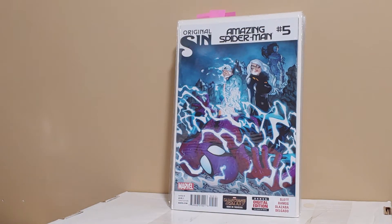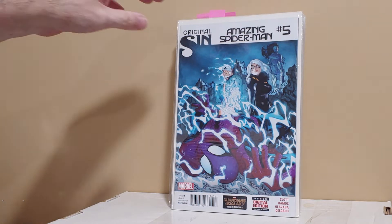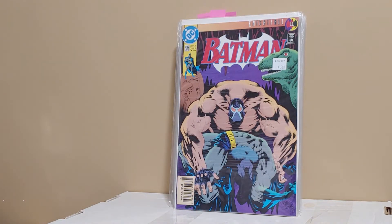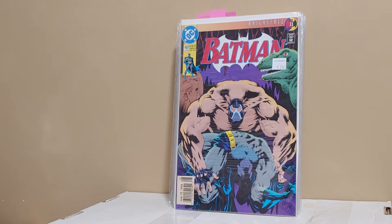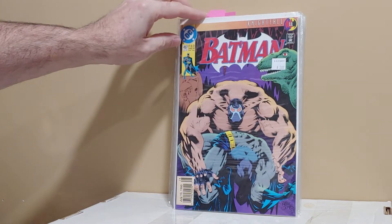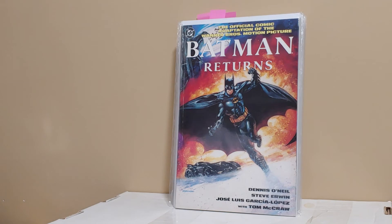Amazing Spider-Man number five, second appearance of Silk. Batman 497, Breaking of the Bat. I found this — I took it because it's a newsstand. The newsstand doesn't have that black thing on the cover, so I thought that was cool.